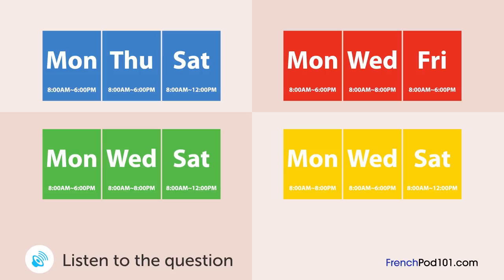Un homme appelle un hôpital. Quand est-ce que les bilans de santé sont-ils disponibles? Excusez-moi, est-ce que je peux faire une réservation pour un bilan de santé? Les bilans de santé sont disponibles uniquement le lundi, mercredi et samedi. Y a-t-il une disponibilité pour ce samedi? Oui. Nous sommes ouverts seulement le matin les samedis. Jusqu'à quelle heure êtes-vous ouverts en semaine? Jusqu'à 18h le lundi et 20h le mercredi. Nous ouvrons à 8h. C'est tout réservé pour le matin cette semaine, mais si vous attendez la semaine suivante, il y a une disponibilité lundi et mercredi dès 8h. Je vous rappellerai quand j'aurai vérifié mon calendrier.